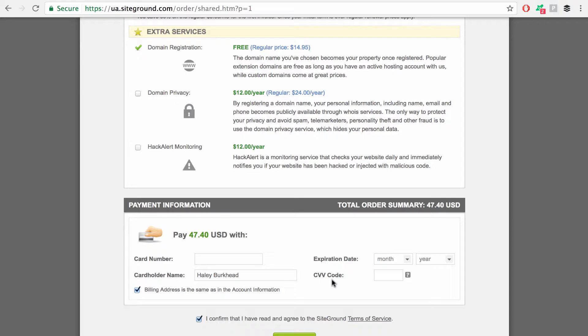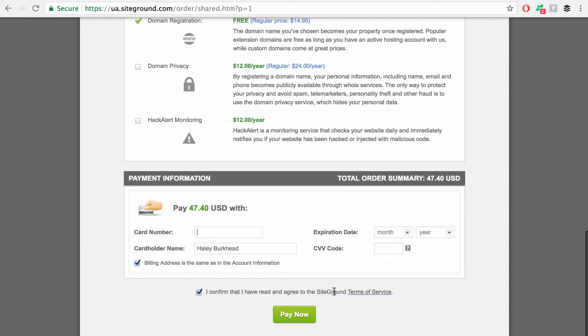Now that you have gone through all of these steps, you will enter your payment information below — your card number, your expiration date, your CVV code — and then once you have all of that entered in, you just have to click Pay Now. Push that button and you will have purchased your hosting. Now it's time to set it up and install WordPress on your cPanel, and I will show you how to do that next.